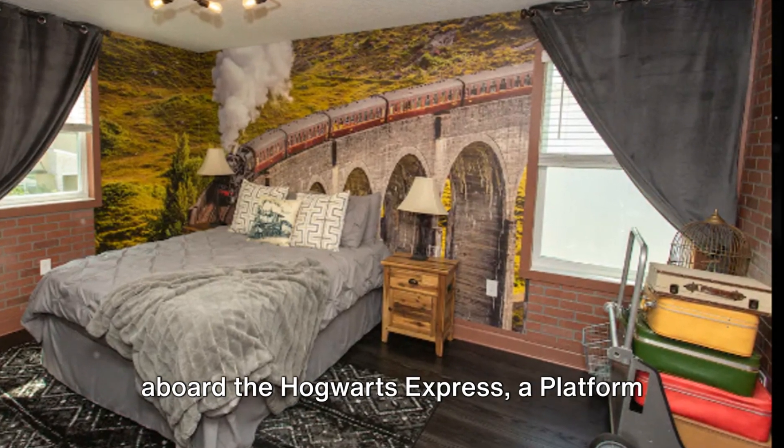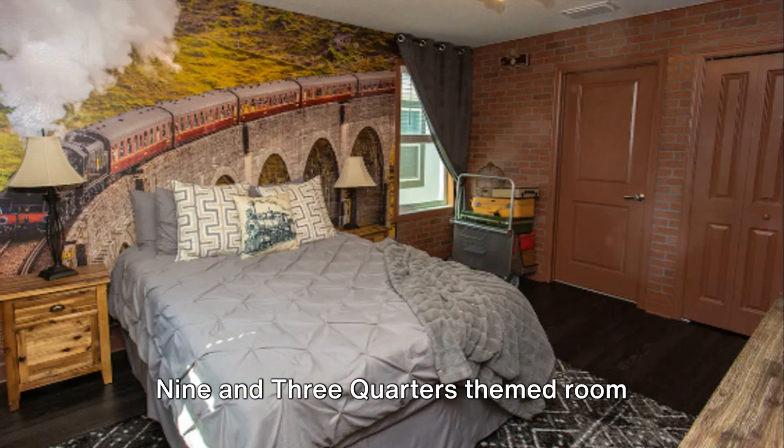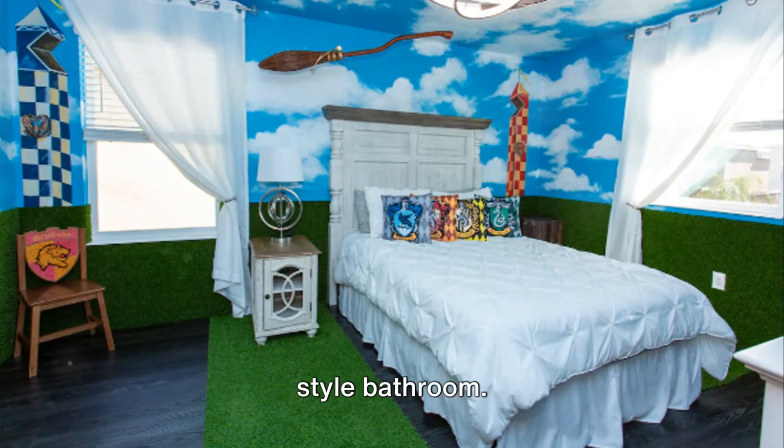Transport yourself to a mystical journey aboard the Hogwarts Express, a Platform Nine and Three-Quarters themed room, featuring a queen bed and a Jack and Jill-style bathroom.